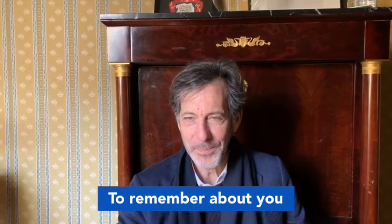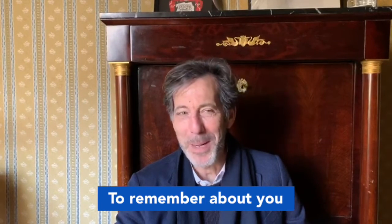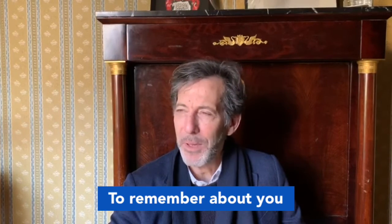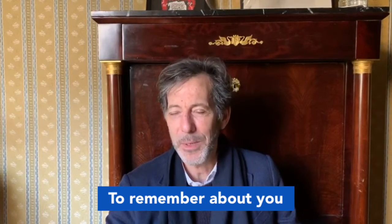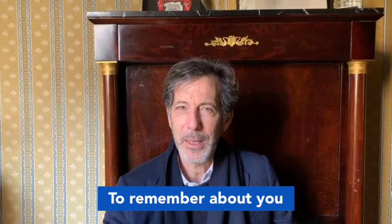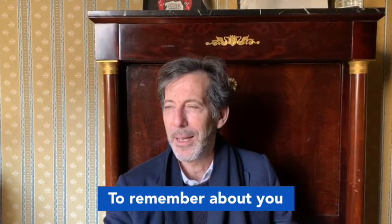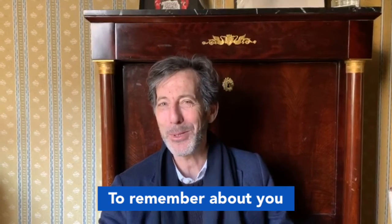What would you like people to remember about you? I'm not very concerned about what people remember about me. I hope they come to this exhibition and remember works of art that really moved them and made them think differently. For me, what's most important with an exhibition is not just the experience you have inside the gallery, but what happens afterwards. Are you able to see the world a little differently, to make connections between things you didn't connect before because of this experience? If people have that kind of experience, that's more important to me than if they remember the names of the artists or even the artworks.